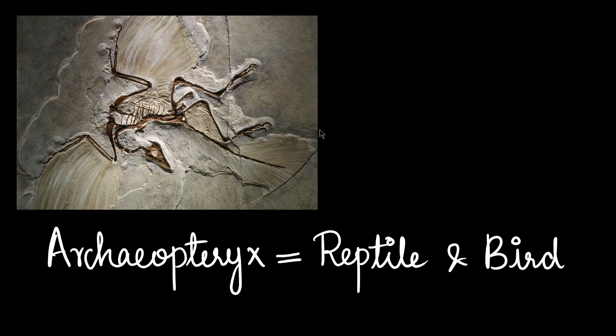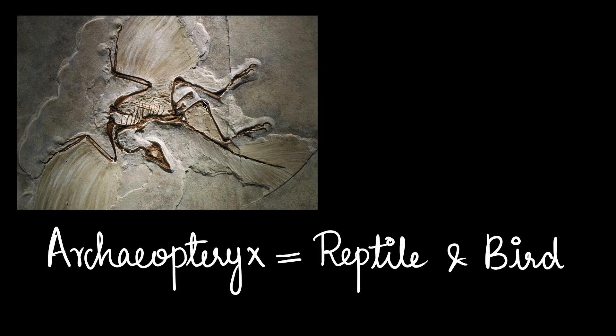How did we know birds came from dinosaurs? It's because of a very important piece of fossil evidence called the Archaeopteryx. Archaeopteryx is the in-between organism of a reptile and a bird because it had features from both the reptiles as well as the birds.